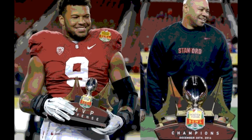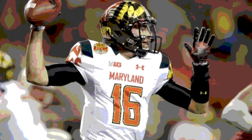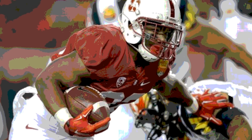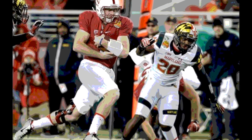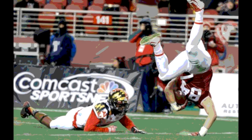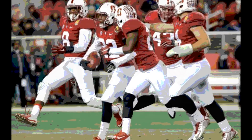The Terps took over on their own 25 with under 12 minutes left in the 2nd but went 3 and out, punting from their 33. Stanford took over on their own 30 with about 10.5 minutes left. Hogan picked up 30 yards on the ground into Maryland territory. On 2nd and 10 from the 40, Hogan hit Austin Hooper for 37 yards to the 3-yard line. Raymond Wright then punched it in from a yard out. Stanford 21, Maryland 7.